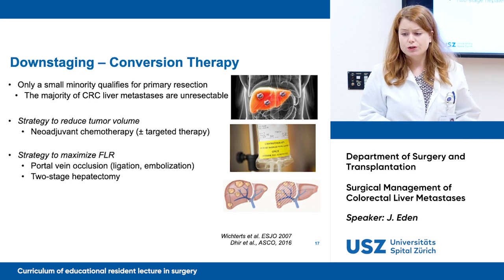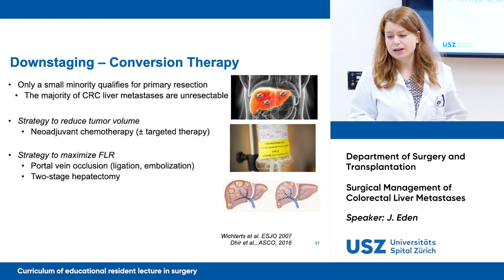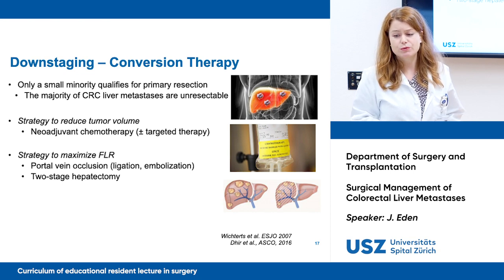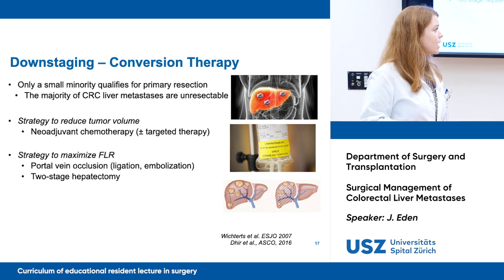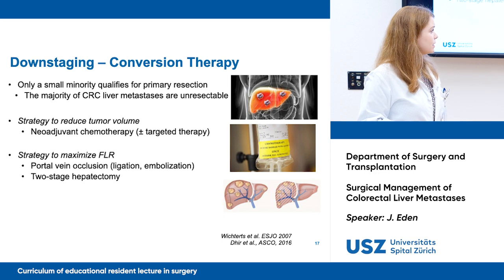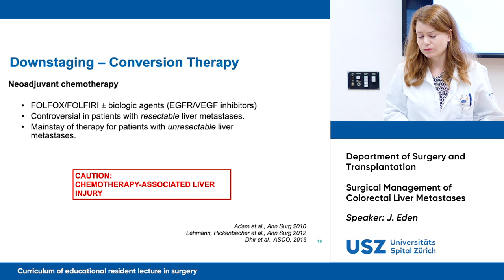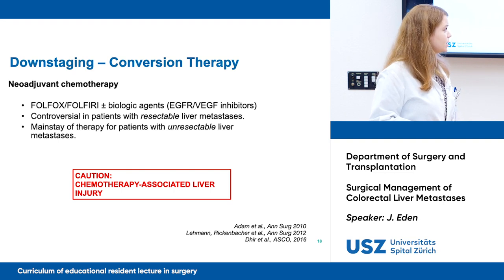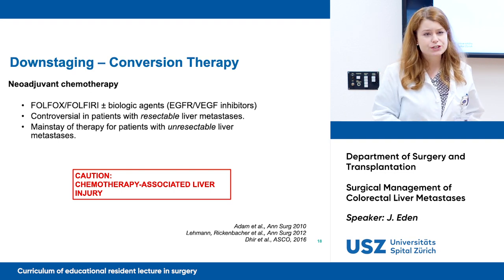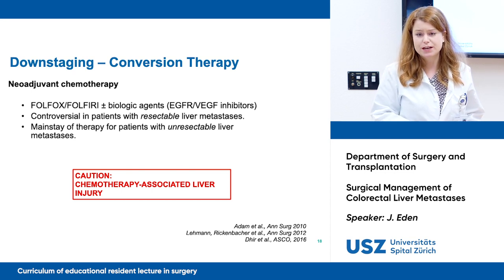To reduce tumor volume, we can use neoadjuvant chemotherapy with or without targeted therapy. To maximize the future liver remnant, we can do portal vein occlusion — via ligation or embolization — or by two-stage hepatectomy and its variations. We usually use Folfox or Folfiri, with or without biologic agents. It's the mainstay of therapy for patients with unresectable metastases, but it is controversial in patients with resectable liver metastases.